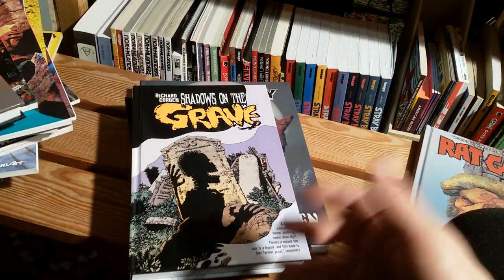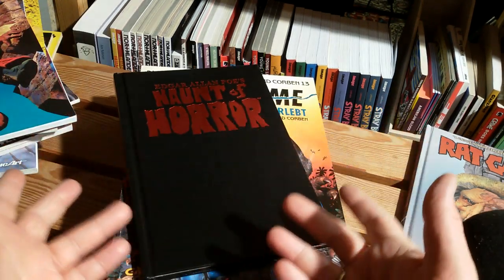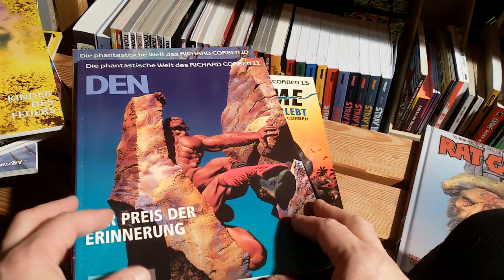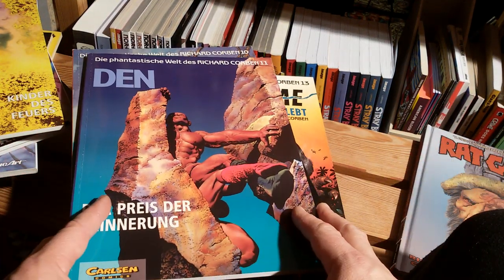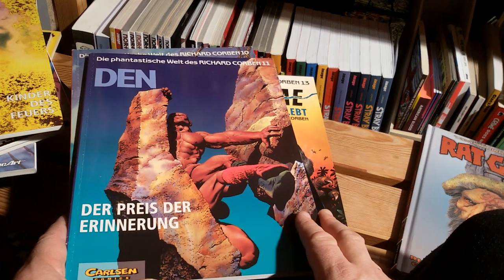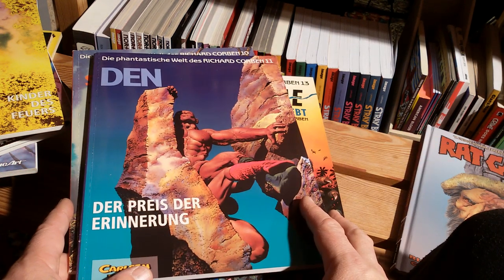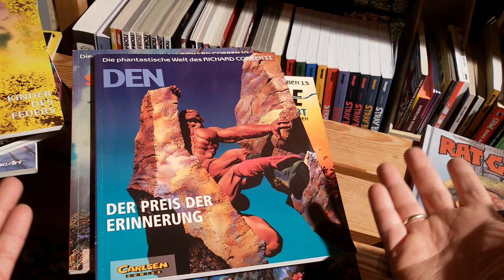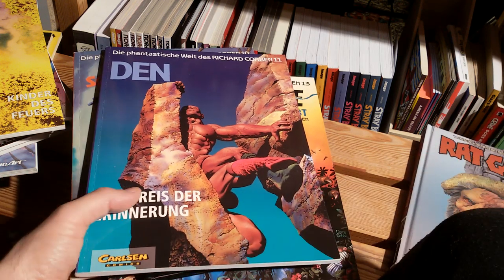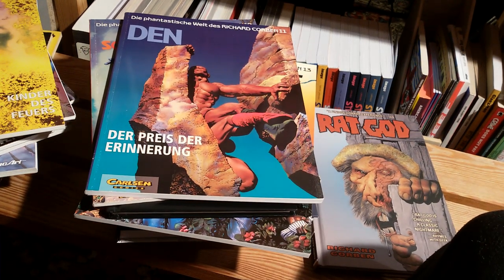I'm never really satisfied with these overview videos because each of these books deserves to be cherished and looked at for at least half an hour. So we rushed through all of these, but I think it's maybe of some use for you just to see what is and was available over here from Richard Corben. Maybe this is of some interest for you. I hope so. Thanks for listening and watching. Goodbye.